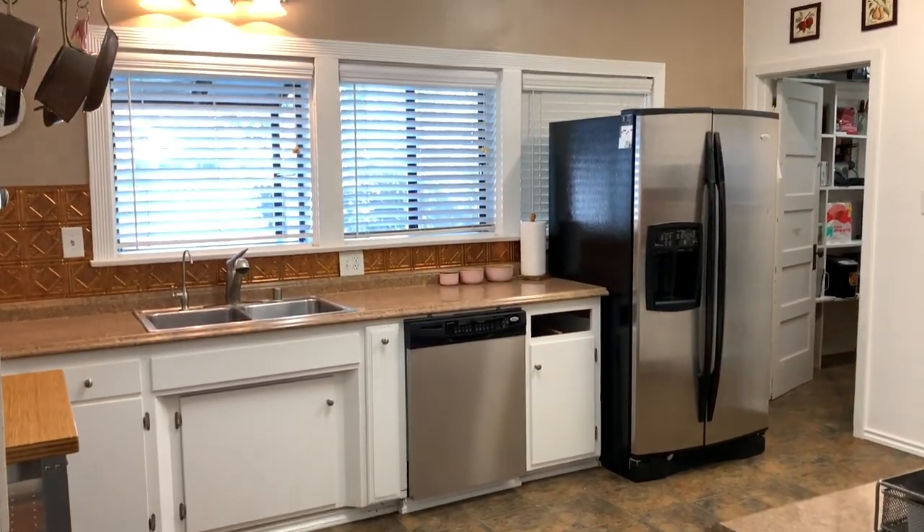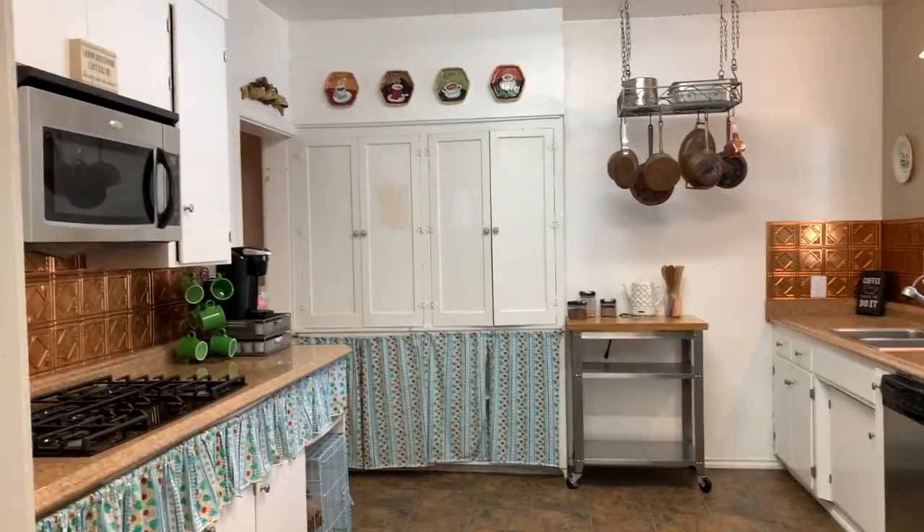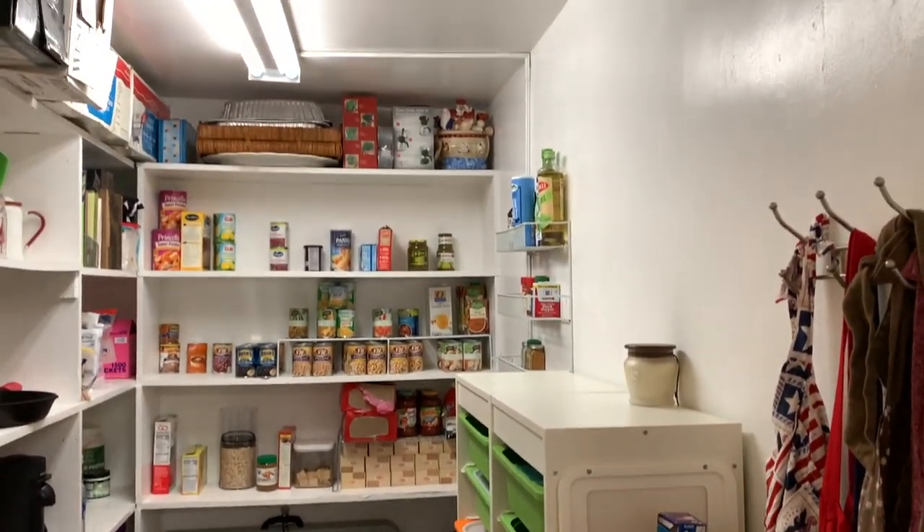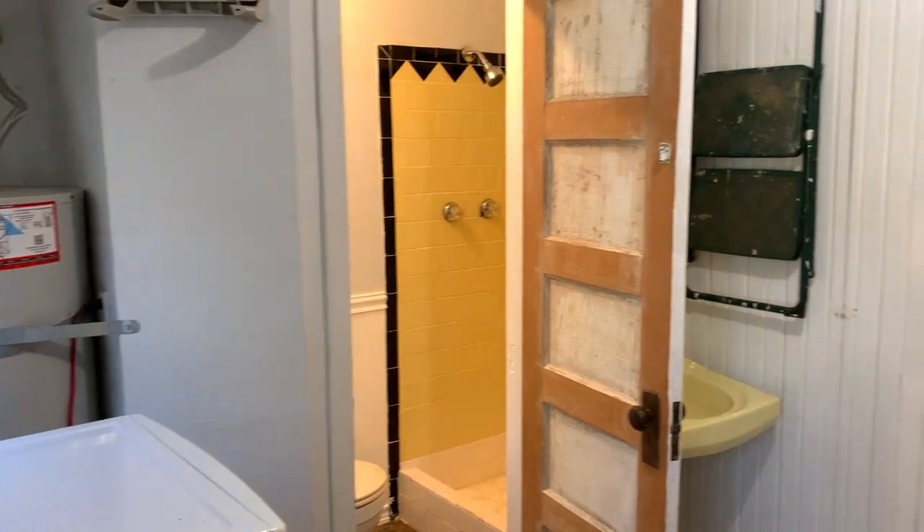Through the dining room is the spacious kitchen with its equally spacious walk-in pantry. There's also a laundry room and a private bathroom and shower with access to the backyard.